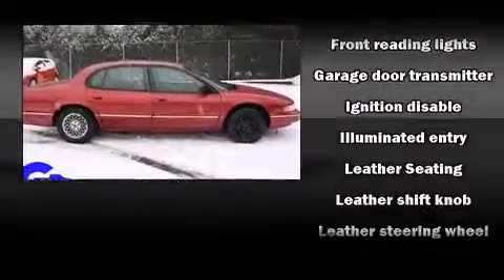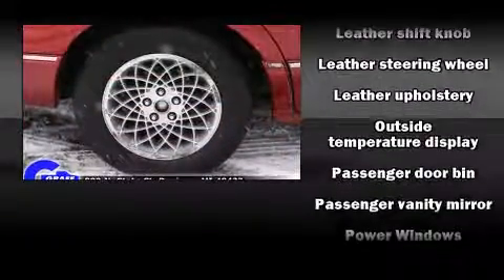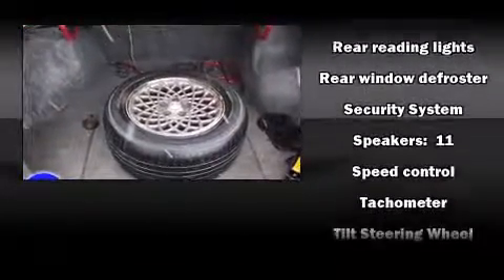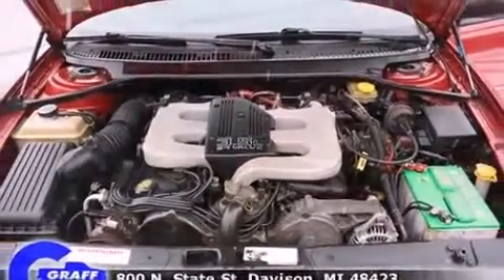Chrysler ensures the safety and security of its passengers with equipment such as dual front impact airbags, traction control, a security system, and four-wheel disc brakes with ABS. This car was designed with safety in mind, allowing you to drive with even greater assurance.